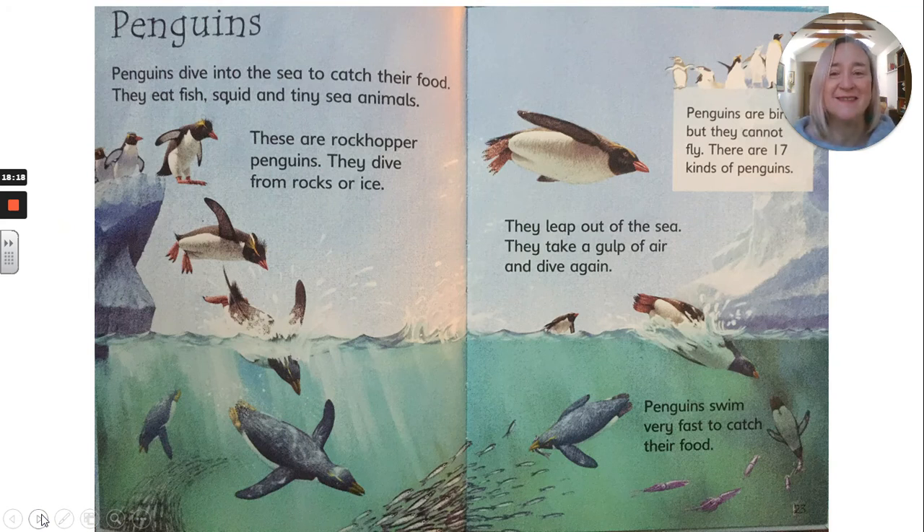Penguins. Penguins dive into the sea to catch their food. They eat fish, squid and tiny sea animals. These are rock hopper penguins — they dive from rocks or ice. Penguins are birds but they cannot fly. There are 17 kinds of penguins. They leap out of the sea, take a gulp of air and dive again. Penguins swim very fast to catch their food.